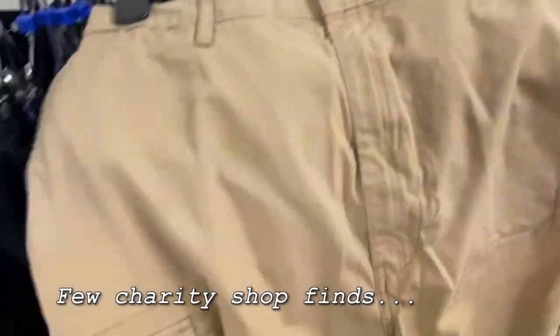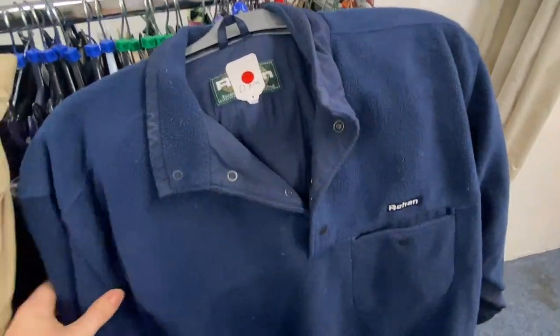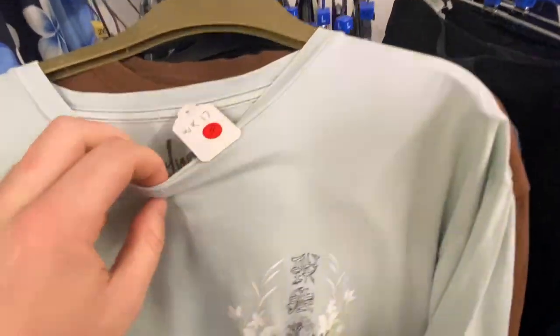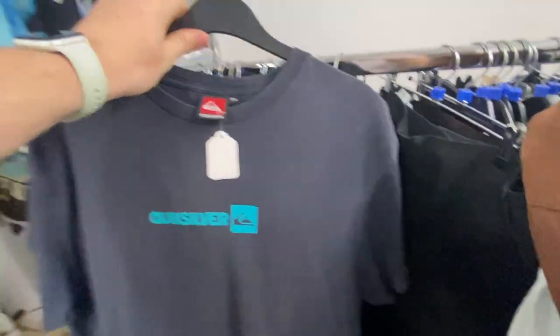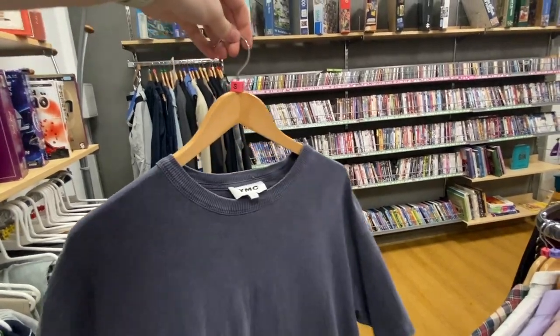These are super sick — they are Levi's ripstop cargo shorts, they are a pound. This is super cool, it's like an almost Patagonia-style Rohan quarter button-up, really nice, that is £1.50. And then this is a trio of USA Quicksilver tees — really sick, £1.50 — with a great big graphic on the back, and that'll be about £20 probably. This one in brown again, £1.50, really sick. And this one — nice navy YMC t-shirt, simple cotton, single stitch as well, which is really cool, this one is £3.95.